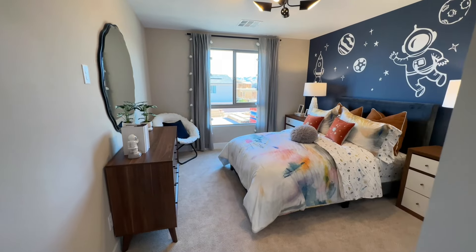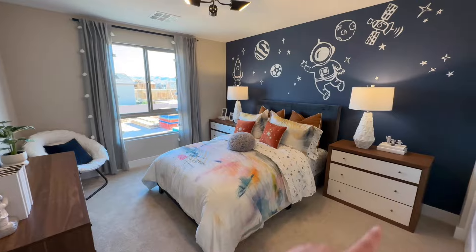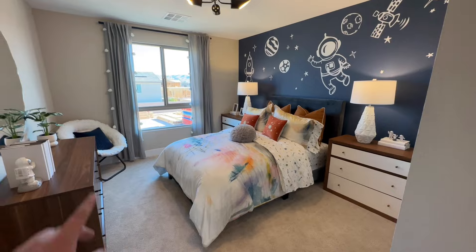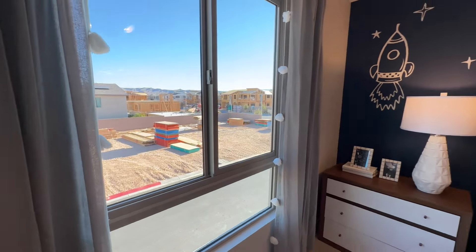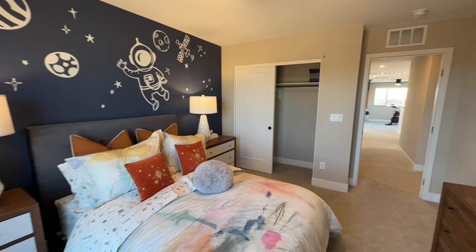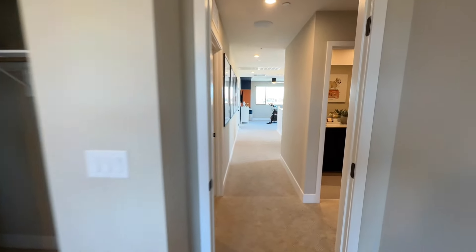Coming on out of bedroom number one — not bad size. Obviously a very fun space theme. Full-size bed, nightstand, nightstand. I mean, you could get a desk in here — you should do one nightstand and a desk. There's even a dresser, a little chair. This is a pretty nice-sized room. We have mountains all off in the distance. We have our two-door closet. If you need more hanging space, move that bar shelf up, add a second one, and you've doubled it.